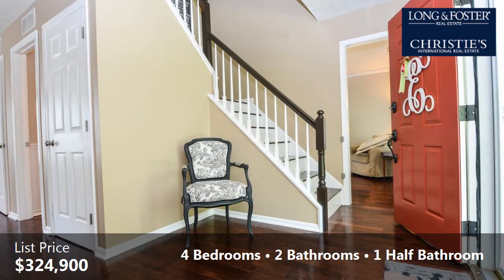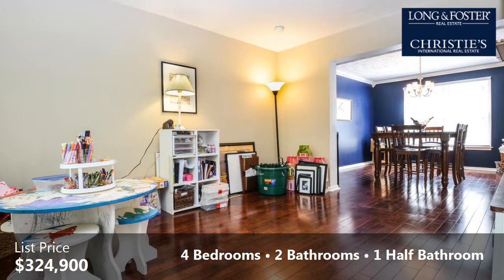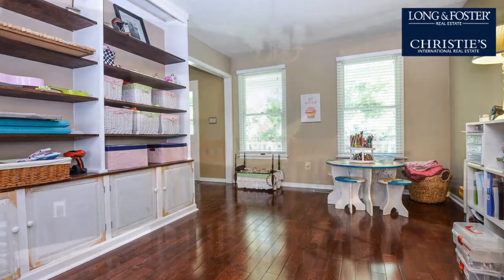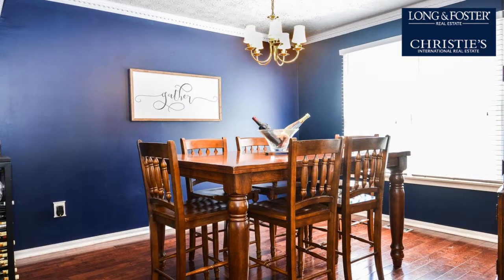Interior features of this property include an open floor plan, wood flooring, a formal living room, an eat-in kitchen, an unfinished basement, built-in bookshelves, crown molding, French doors, natural gas heat, and a family room.